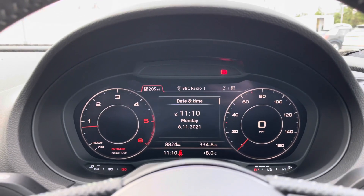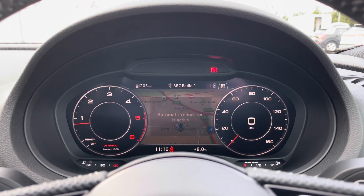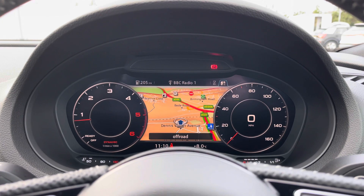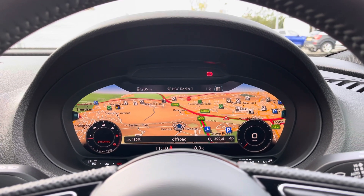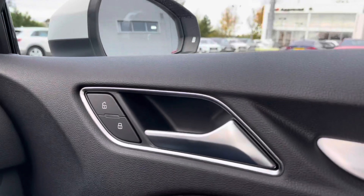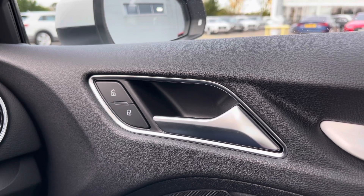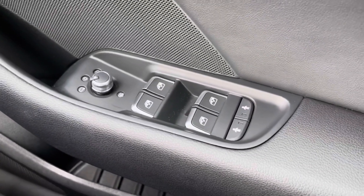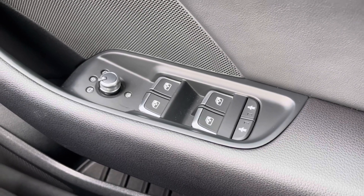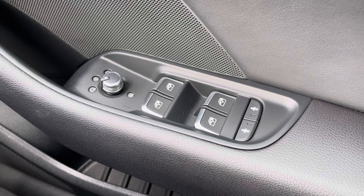Taking a look at the Audi virtual cockpit display, you can use the steering wheel buttons to flick through different menu options, including a wide view of the satellite navigation system. Moving to the driver's door panel we have the central locking buttons for the front and rear doors. Moving down below we have the electronic adjustment controls for the door mirrors, the electric windows to the front and rear, as well as the child locks for the two rear doors.